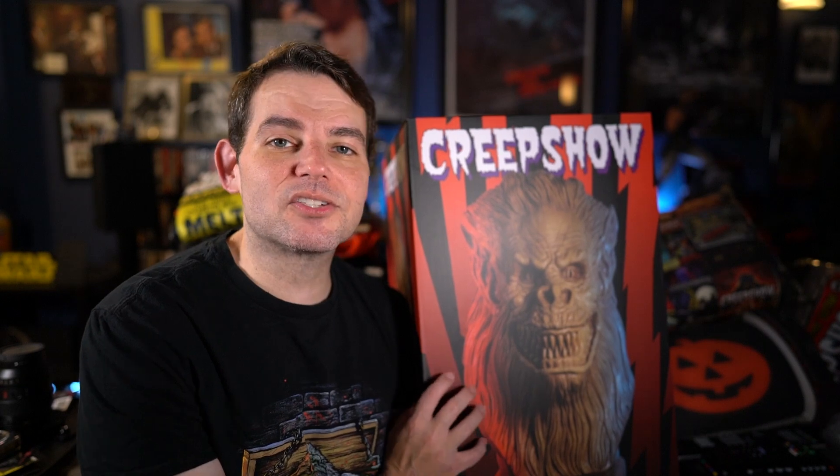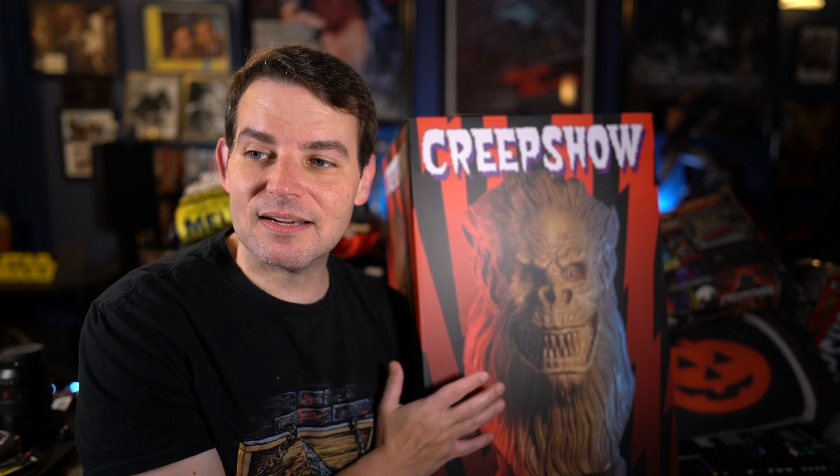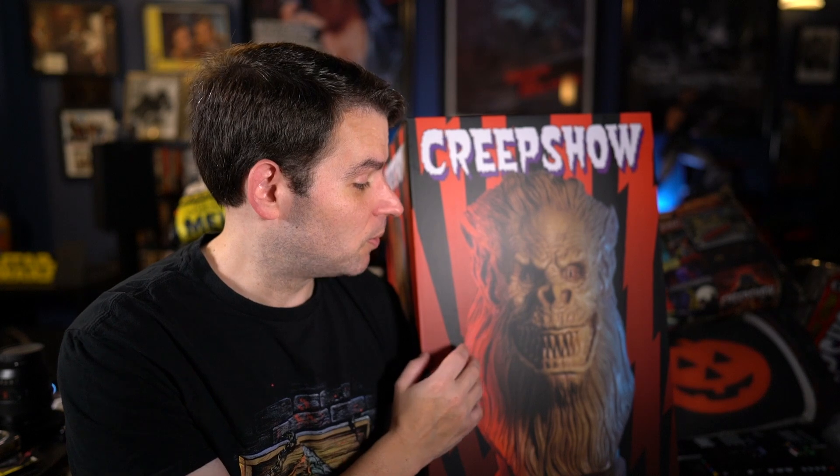Hey everyone and welcome back. My package actually came in just a couple days earlier than I expected, and as you can see here it is in fact the Creepshow Fluffy Bust from Trick or Treat Studios.